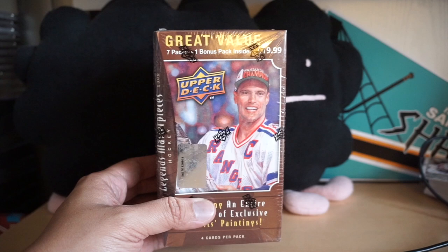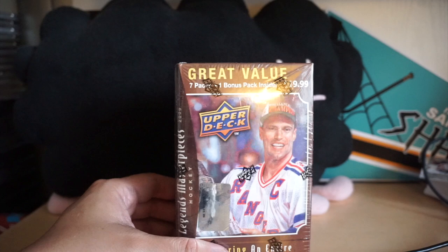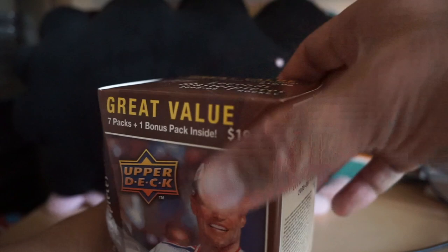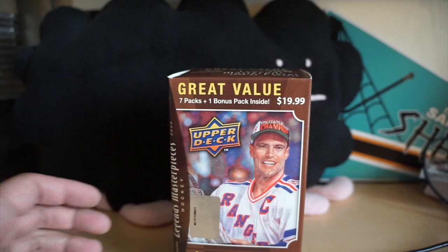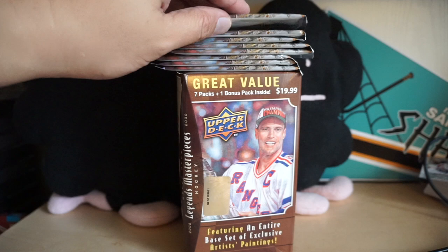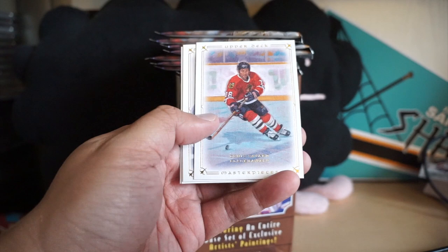Hey, what's up everybody, Black Sheep here and this is Retail Review number 194. I made an order on Da Card World and bought a blaster of Legends Masterpieces — seven packs per box with a bonus pack, so eight total packs. This is from 2008-2009; we've opened a few of these before on Retail Review, but it's been a while. It's a more obscure product and I thought I'd give it a shot. I could totally bust on it and get nothing, but it could be kind of fun. The quality of these cards is pretty nice, so hopefully enjoy this break.